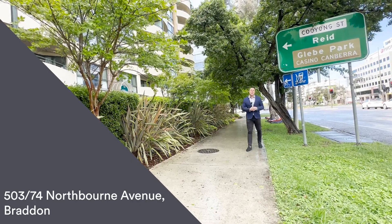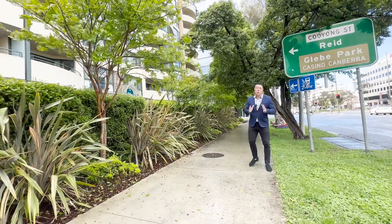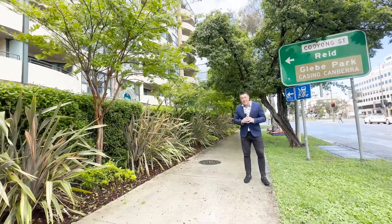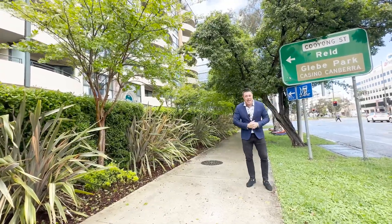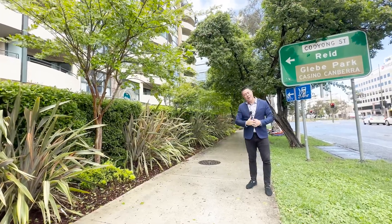Hello, my name is Aaron Lewis and welcome to your detailed walkthrough tour of apartment 503 at 74 Northbourne Avenue, Braddon, here at the James Court development. We're located literally a stone's throw away from the city, Turner, the ANU — everything the city has to offer on your doorstep — and this apartment is located up on level five. Come on in, let's check it out.